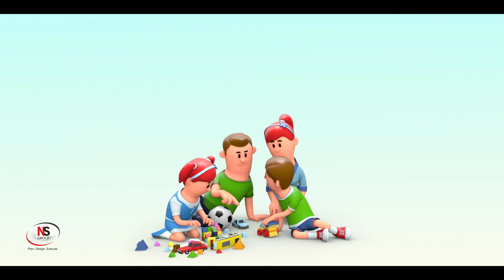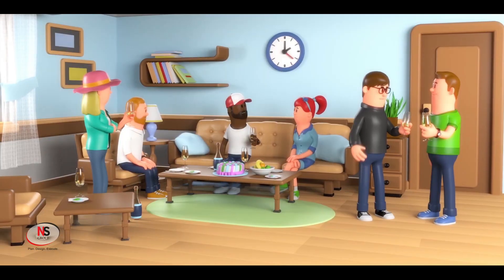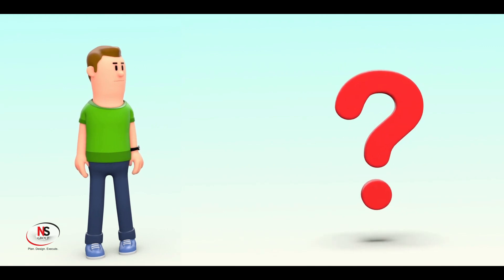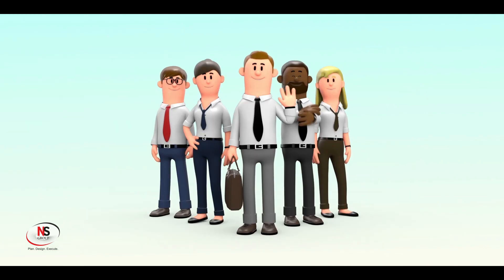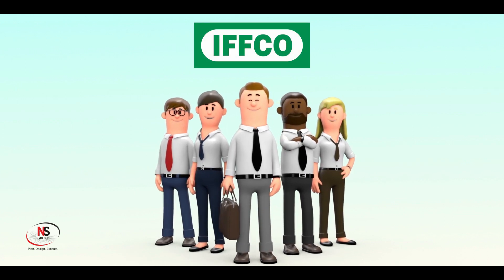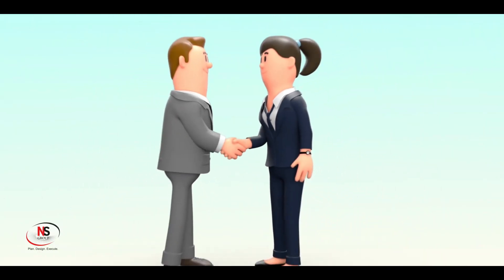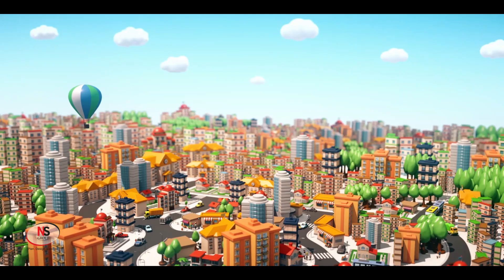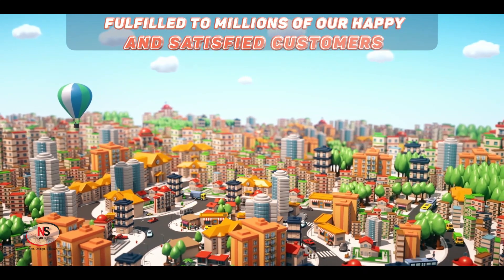We all want to offer our families the best of everything because they are the most precious to us. Then why should an insurance policy be far behind? Presenting to you IFCO Tokyo's Family Health Protector policy — FHP — which offers an unparalleled experience, more and beyond the promise that is made and fulfilled to millions of our happy and satisfied customers.